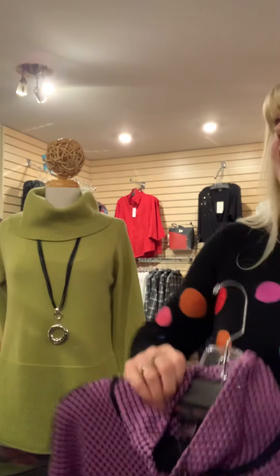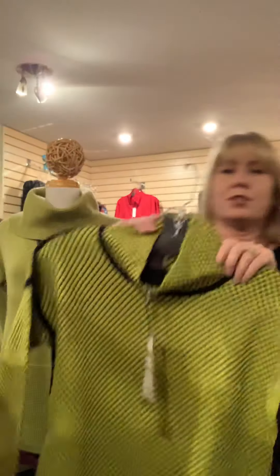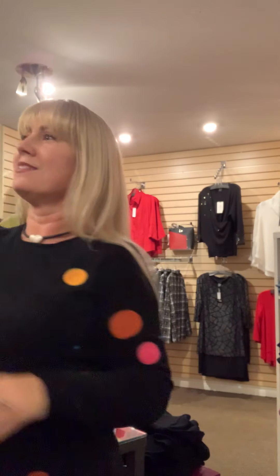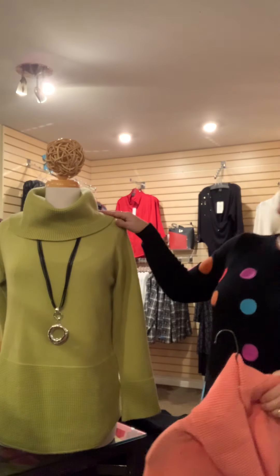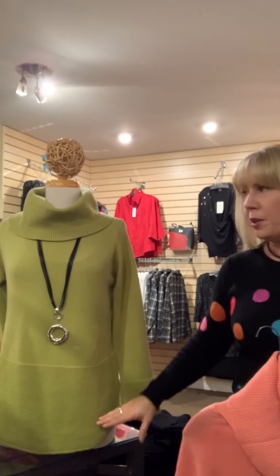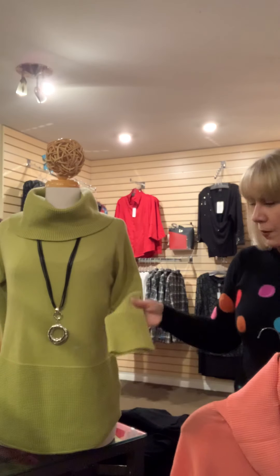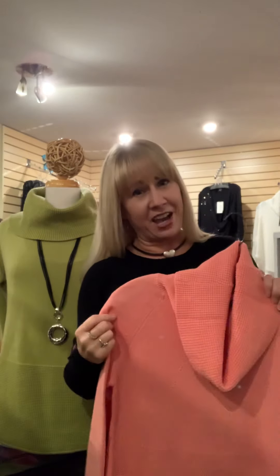I have one blue left in extra large, and a full size run of this gorgeous green, which is a fantastic shade — so don't wait too long on these, they're going quickly. Now, on my lovely model, we have one of the two sweaters tied for our number one sweater this season: this beautiful cowl neck with amazing detailing on the body, neckline, and Elena Wang's signature sleeve detail.